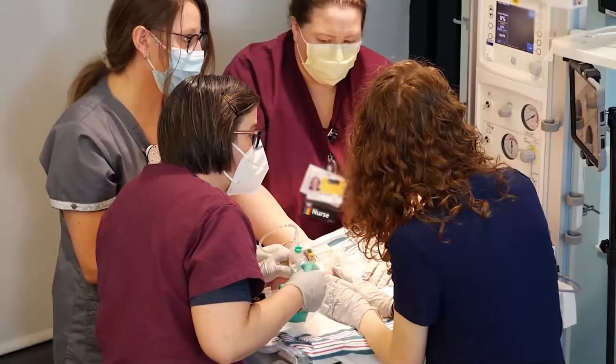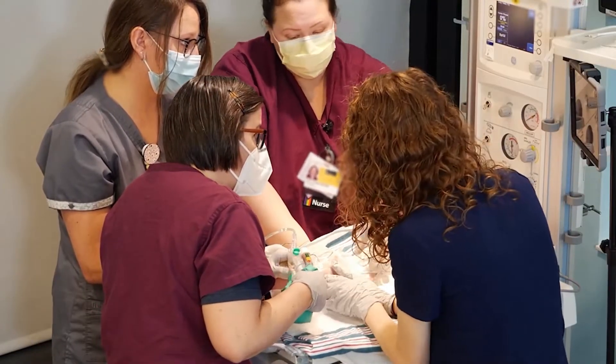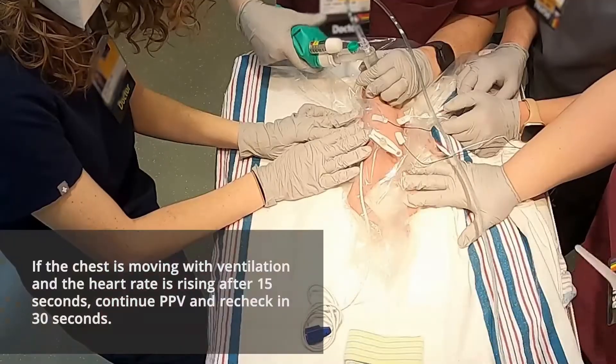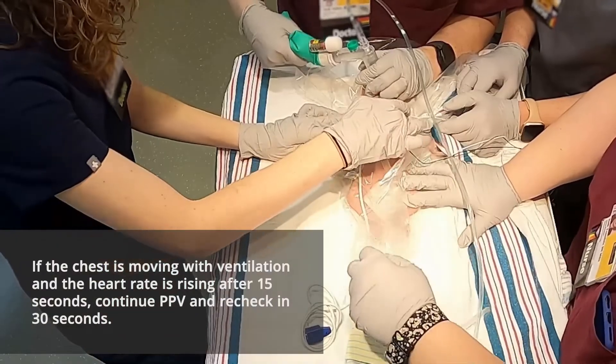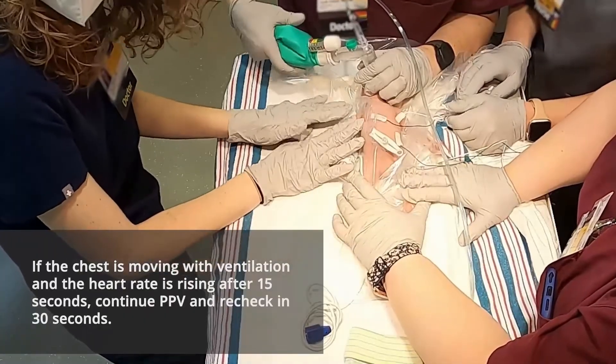The most important sign of effective PPV is a rising heart rate. If the chest is moving with ventilation and the heart rate is rising after 15 seconds, continue ventilation and recheck the heart rate in 30 seconds.